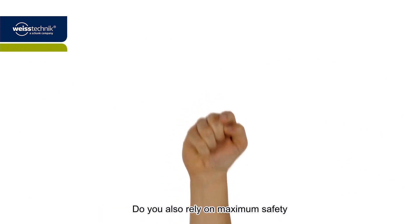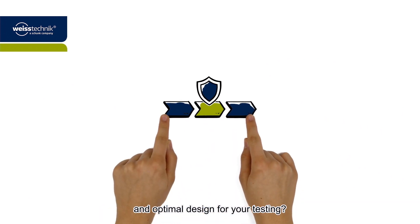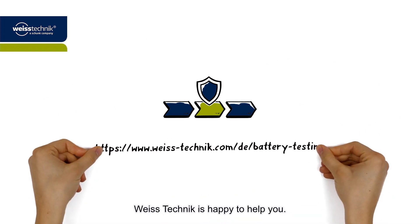Do you also rely on maximum safety and optimal design for your testing? Vistechnik is happy to help you.